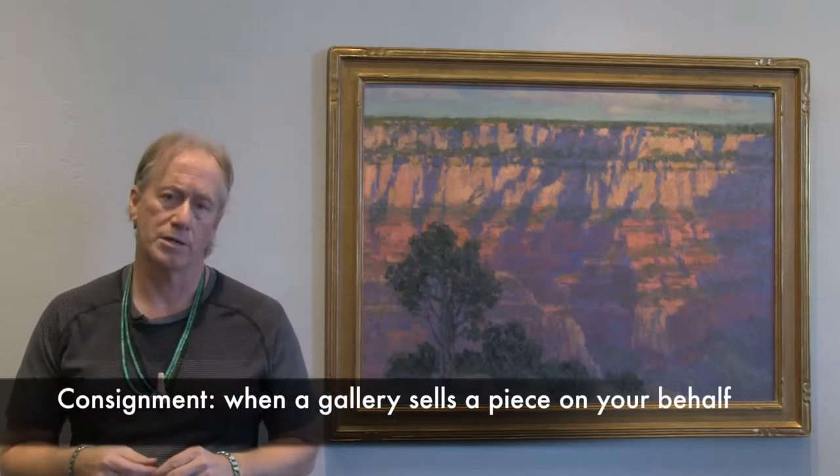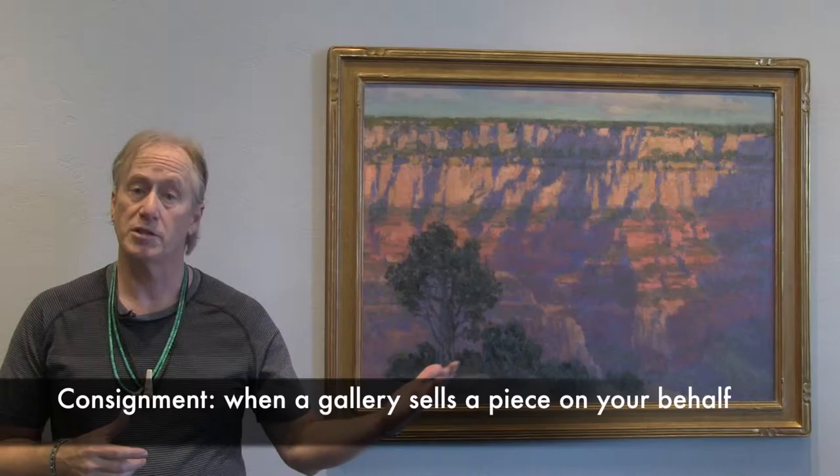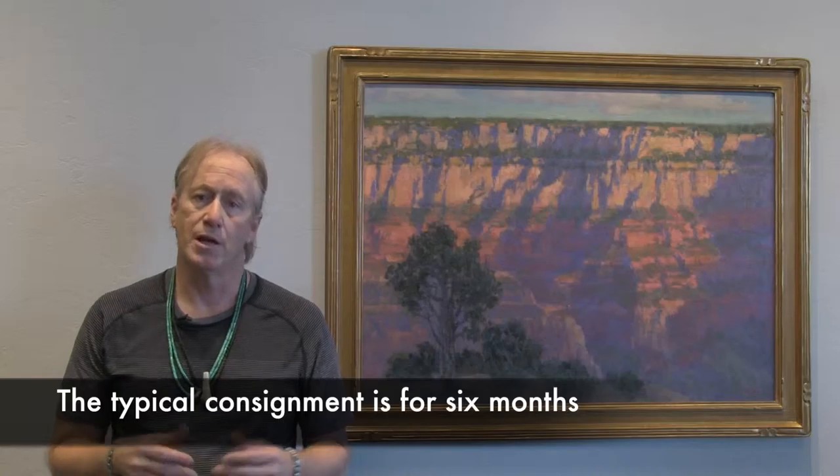What are your options for selling art? Today I'd like to talk about consignment. For most artists — and not only artists, but people who have objects they want to sell — this is a very good way to do it, because a lot of art dealers and galleries just can't pony up the money for big-ticket items, so the only way they can handle it is on consignment.